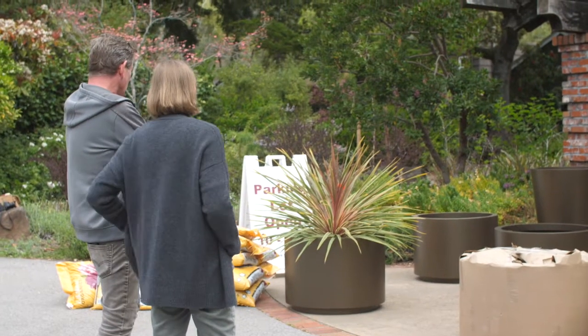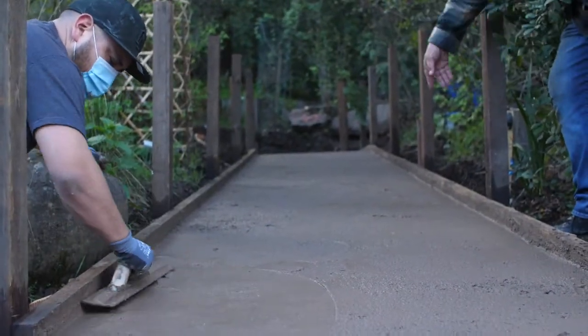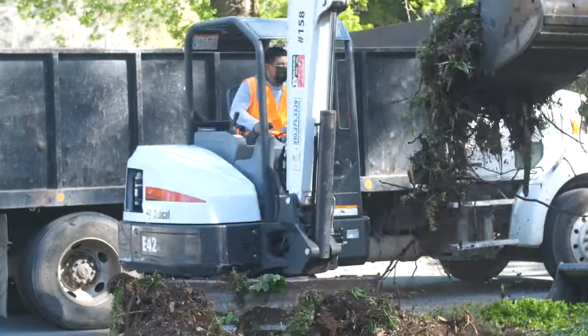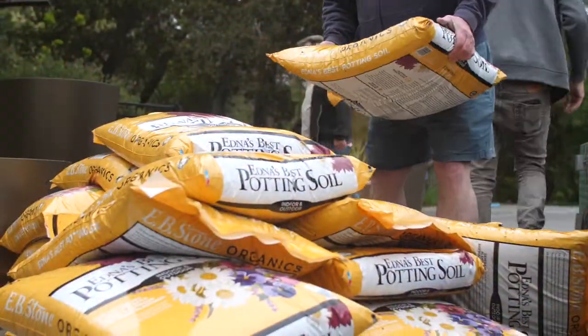While we have all been away from the places that we love this last year, we at the Art and Garden Center have been making improvements to these grounds — improvements that will enhance your experience as a visitor to the center, and improvements that have been made possible by your generosity.